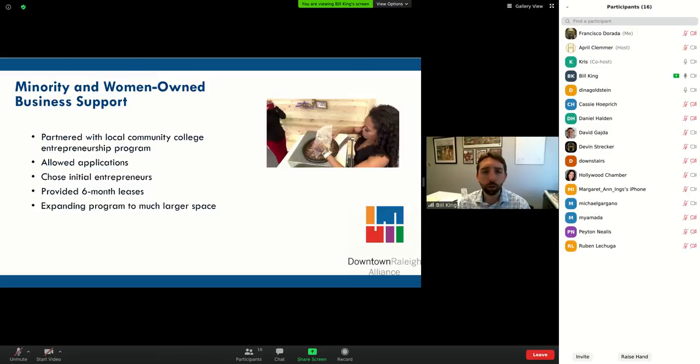We also have a minority and women-owned business support program. We partnered with a local community college that has an entrepreneurship program — one thing about economic development is not reinventing the wheel. I can't train an entrepreneur nearly as well as a community college can, but I know how to find space and activate it quickly. We built an application process, chose our initial entrepreneurs, offered six-month leases, and we're now expanding the program to a much larger space on Fayetteville Street.